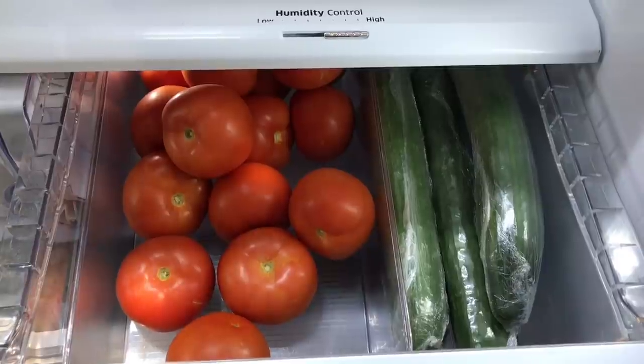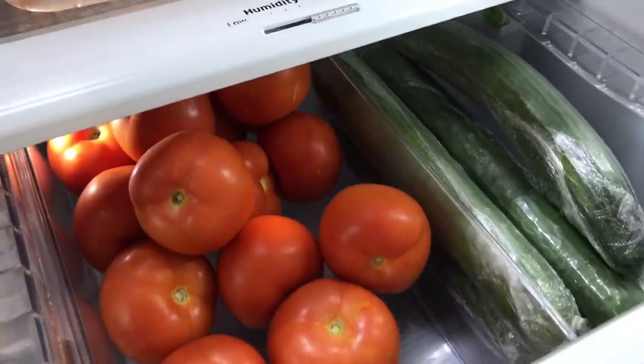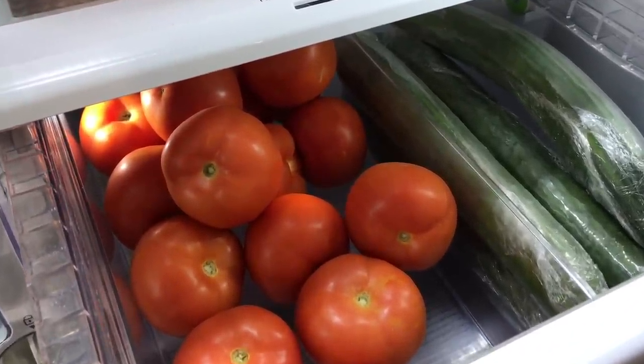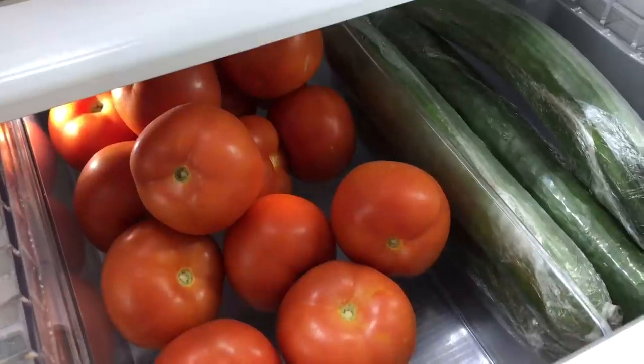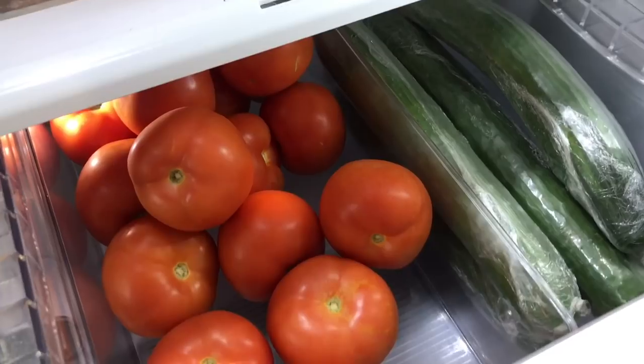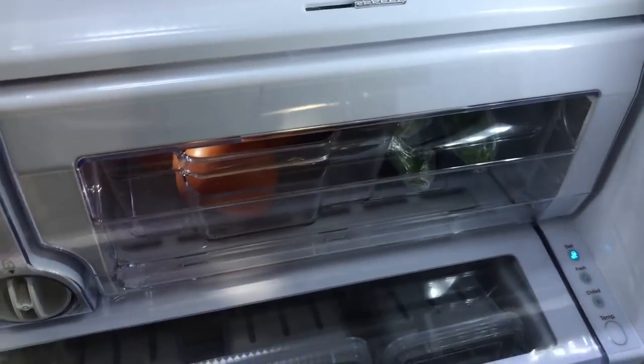Moving into the right drawer, I keep it pretty simple. We go through a lot of English cucumbers — the long skinny ones last longer than the fatter ones because they retain a lot less water, so go for long and skinny if you don't plan on going to the grocery store often. I also keep a little divider tray in here simply for tomatoes and peppers.